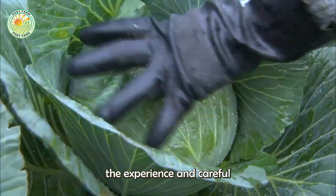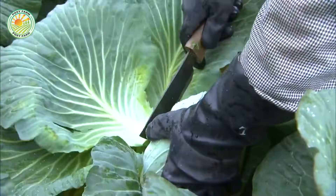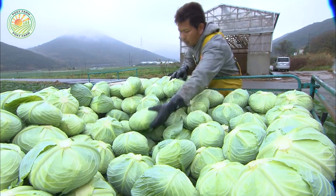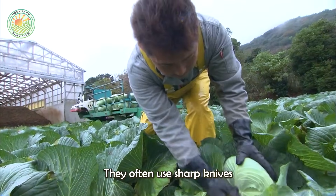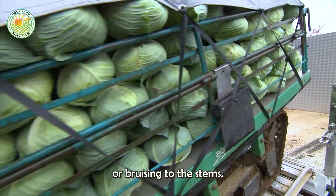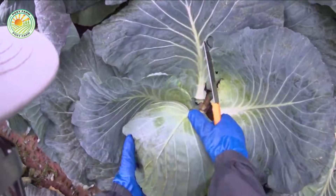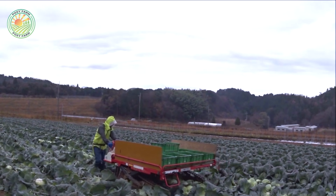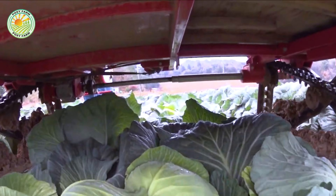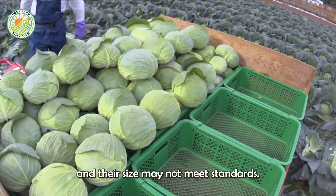The harvesting stage requires the experience and careful attention of farmers. They often use sharp knives to cut each cabbage by hand, meticulously avoiding any damage or bruising to the stems. If harvested too early, the cabbages won't be fully mature and their size may not meet standards.